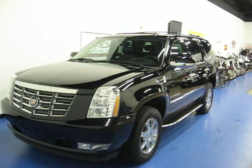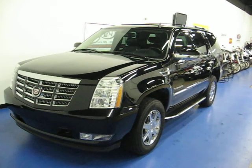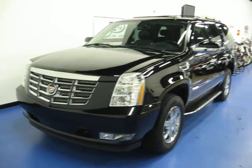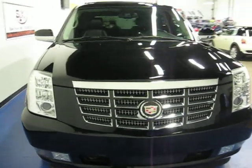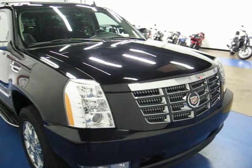Welcome to Simply Luxury Imports in Eden Prairie, Minnesota. Today we're featuring this 2007 Cadillac Escalade. This particular Escalade comes in the black paint with a black leather interior. There's 49,000 original miles on the car.